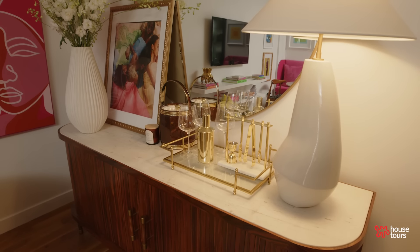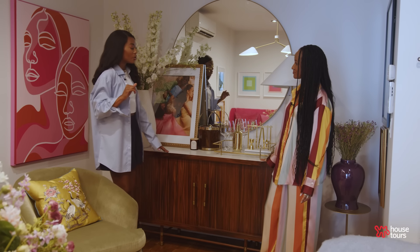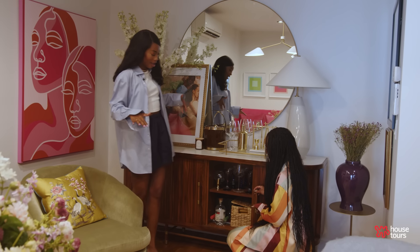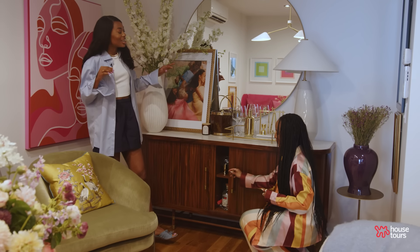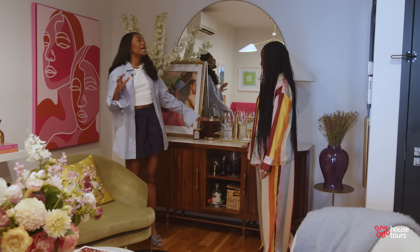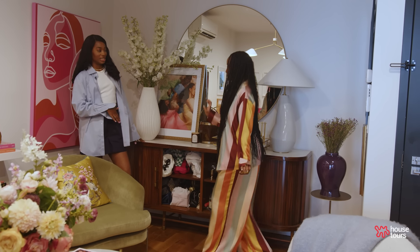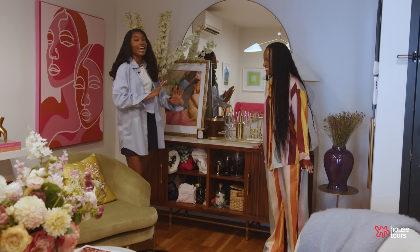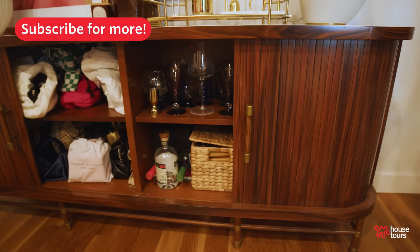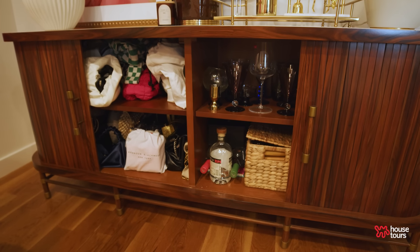What really drew me to this credenza over here were the beautiful sliding doors — look at the drama! On one side we have brandy, and on the other side, Brandon Blackwoods. It was absolutely perfect for Jasmine to store her purses on one end and have her beautiful glassware on the other side.